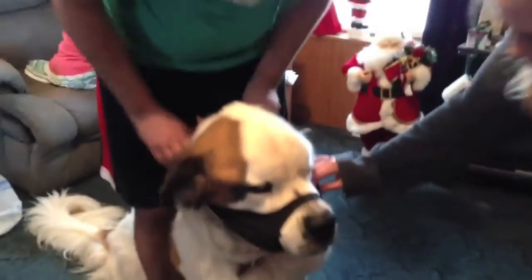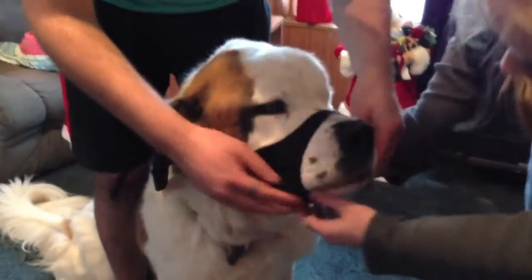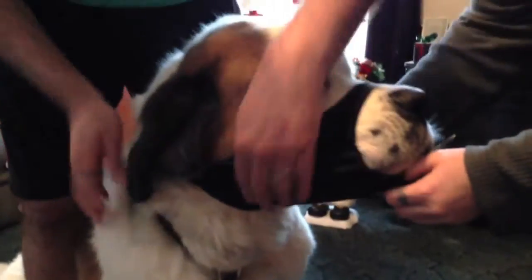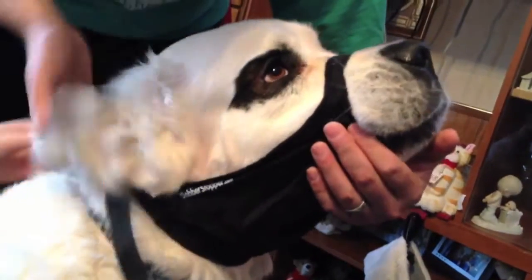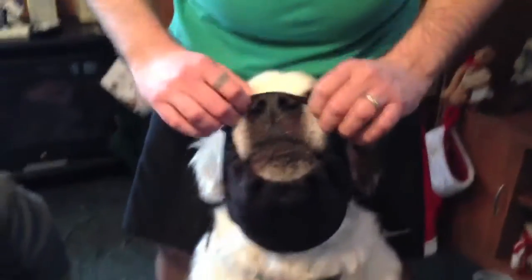This is how we put it on. It just goes around his snout and on his jowls here. Here's this side. It fits nicely, plus the top is loose enough she can actually pull it down with her paw.